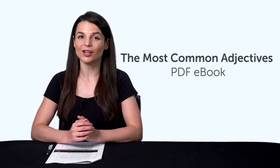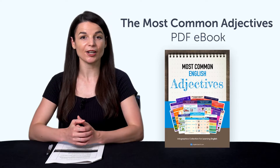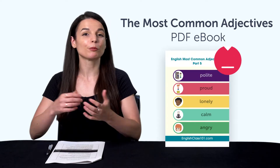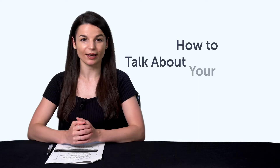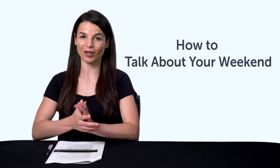Second, the Most Common Adjectives PDF eBook — you'll master over 90 common adjectives with this bonus PDF picture eBook. You can download and review it on any device. Third, how to talk about your weekend. If you can't talk about your weekend plans, then this one-minute lesson will get you speaking.